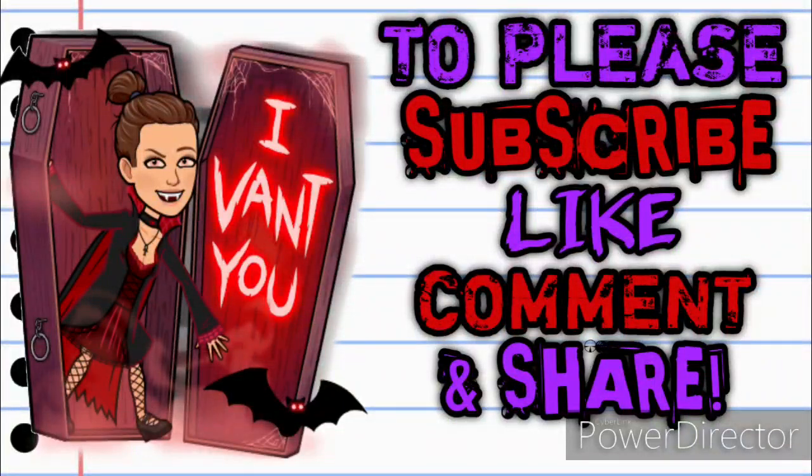Before we get started, if you haven't already subscribed, please consider doing so. Don't forget to hit that thumbs up button because it's a free way that you can help your girl out. And as always, if you have any questions, comments, deals you want to share, or if you just want to say hello, y'all know I love hearing from you. Please leave me a comment down below, and share this video with somebody so they can get in on these deals as well.